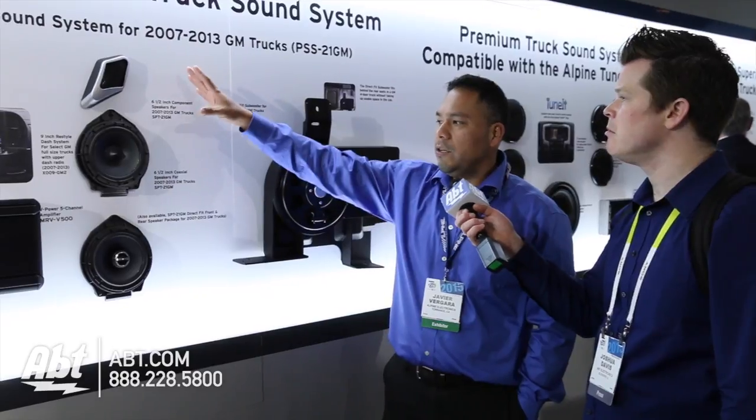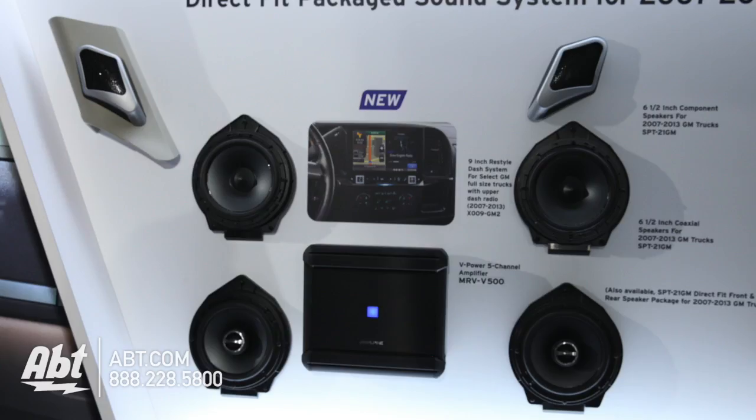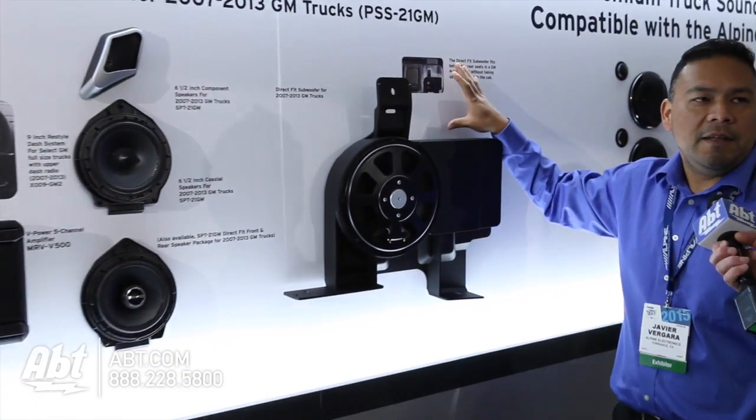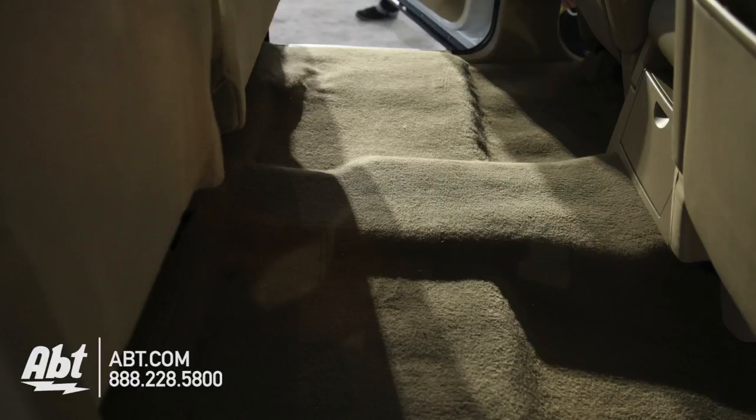The system will include the tweeters, the mounting brackets for the speakers, the speakers themselves, the amplifier, and the subwoofer, which is designed to go behind a seat completely hidden so it doesn't take any of your precious cargo area.